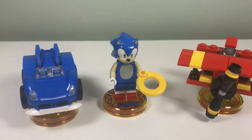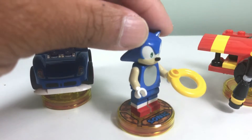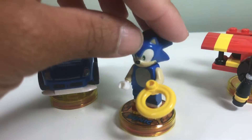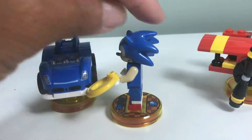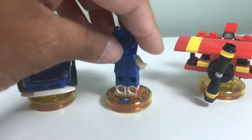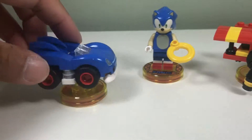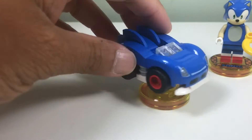Just finished building another Lego set — this is Lego Dimensions Sonic the Hedgehog. Here we have Sonic. This is supposed to be the rings but it looks like a life preserver. I like the mold for the head, nice and spiky.